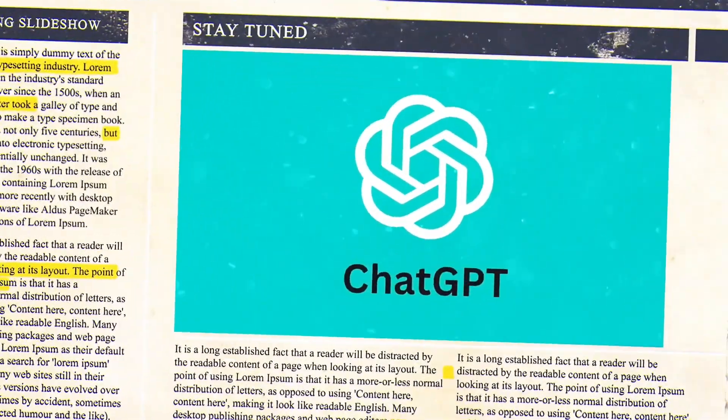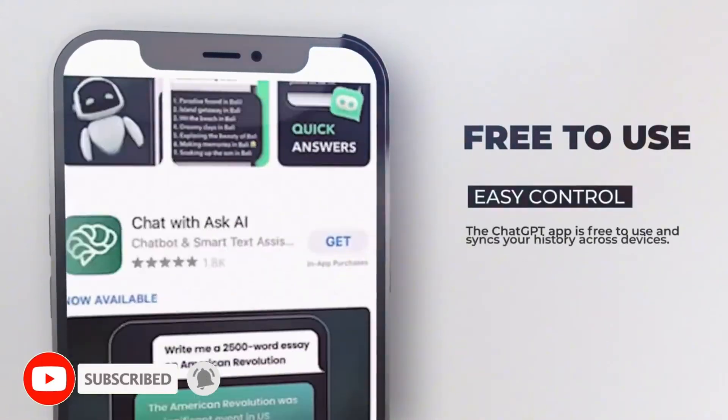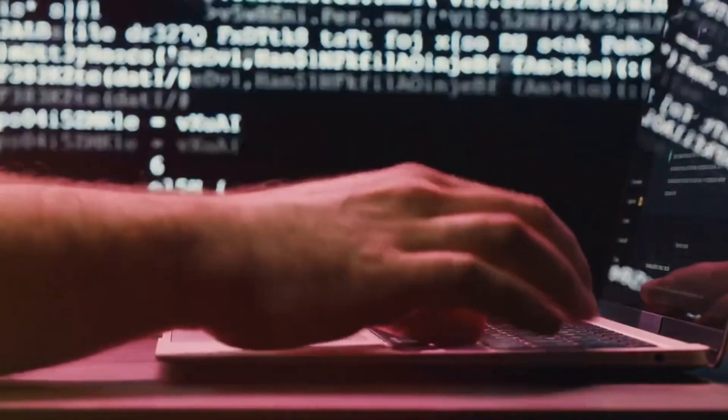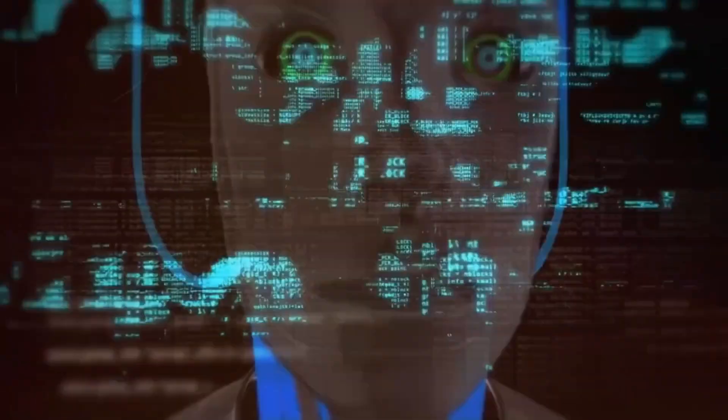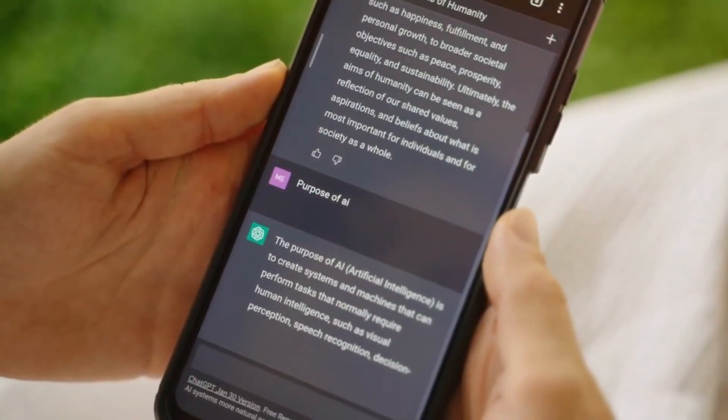Today, we have some exciting news to share. ChatGPT has just received a groundbreaking update, and it's about to change the way you interact with AI forever. If you've ever wished for a smarter, more versatile AI companion, you are in for a treat. Stick around, because we're about to dive deep into ChatGPT's latest evolution and explore all the fantastic features it brings to the table.